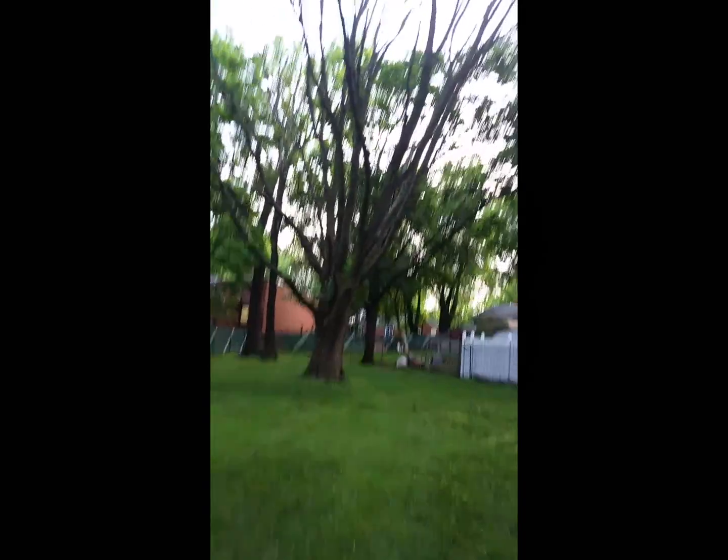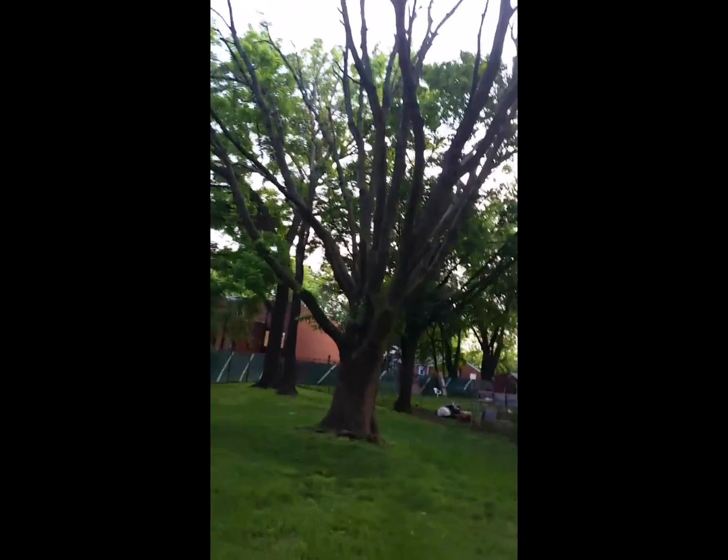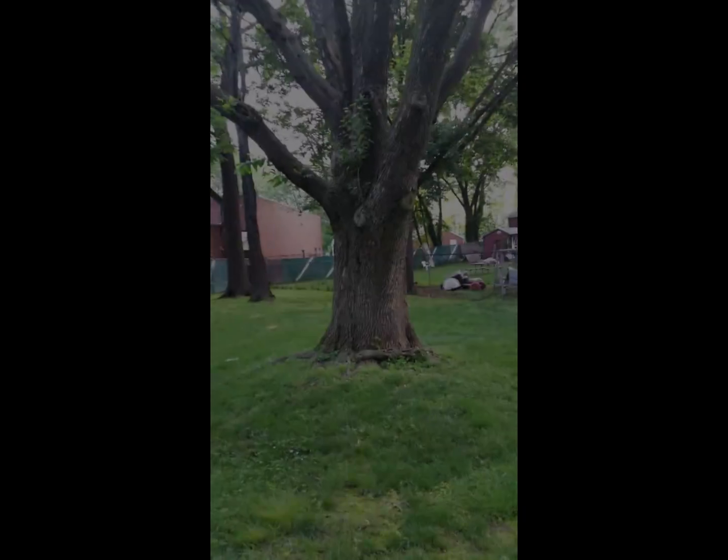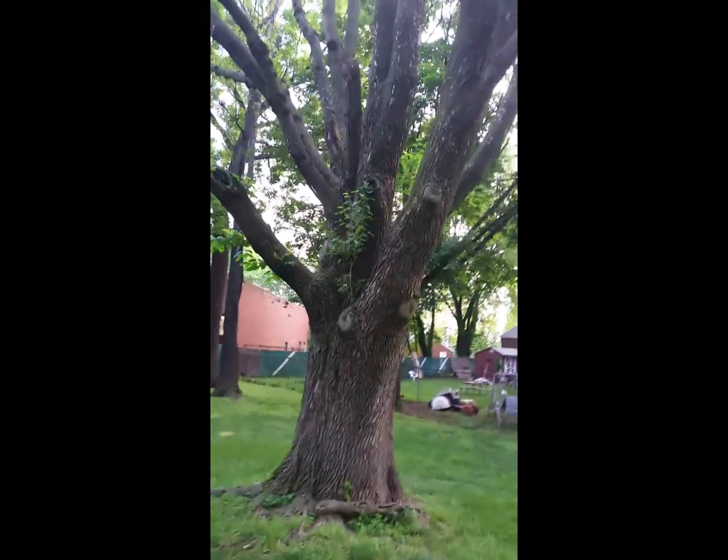I'm Drew Salowski, Certified Arborist and Vice President at Giroux Tree and Lawn over here in Northeast Philadelphia, looking at a large ash tree. We're going to look at a close-up here of what happens to a tree that gets attacked by the emerald ash borer.